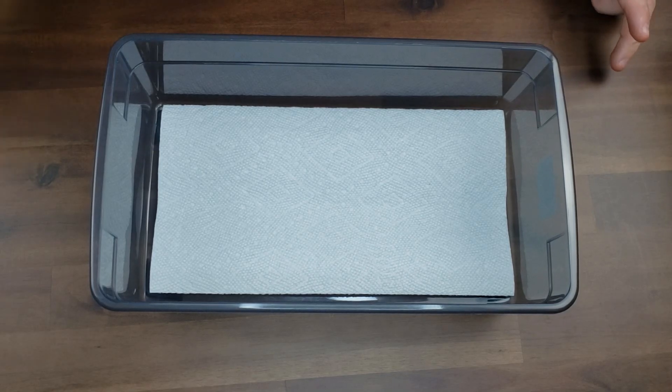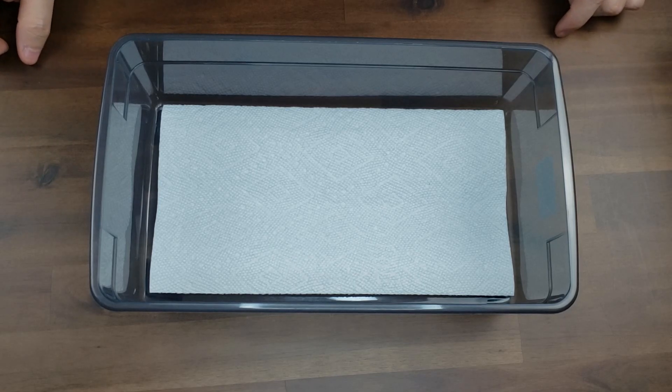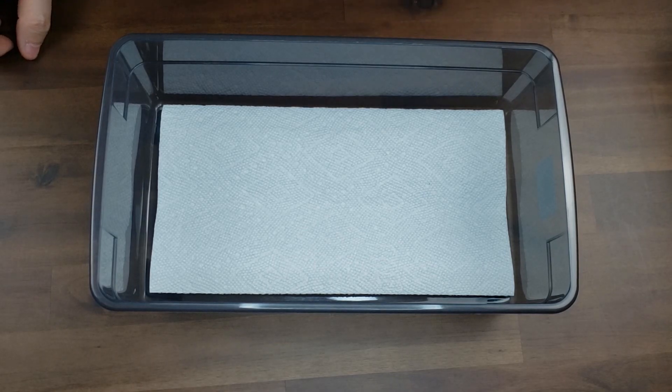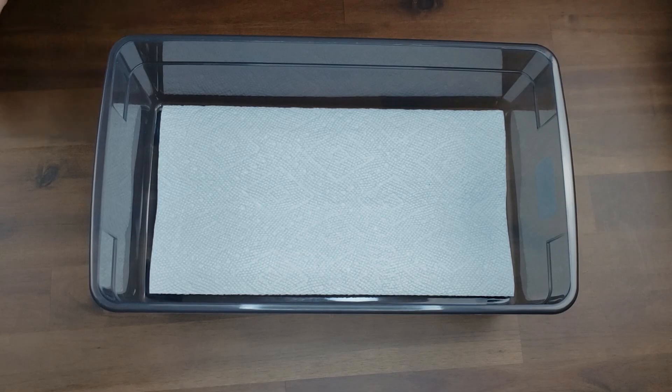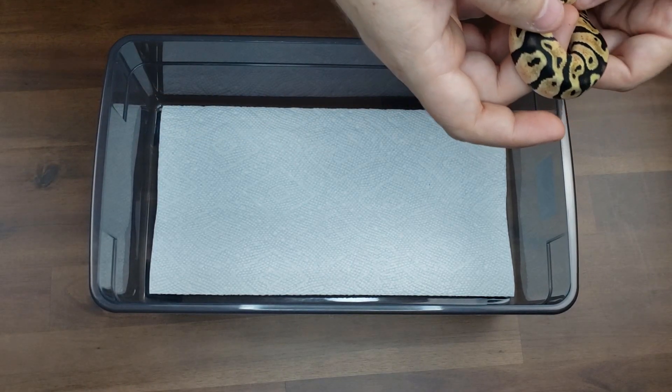This pairing was our blackhead pastel het ghost to our blackhead yellow belly. The primary goal that Aaron was aiming for was a super blackhead, and if we could add some yellow belly onto that it was a kicker. So I'm just going to start going through the babies here. They've all shed out, so this is the post-shed and everybody's looking good.